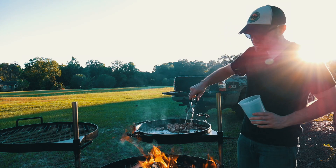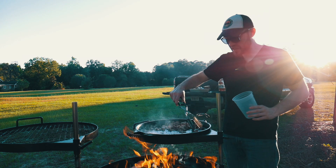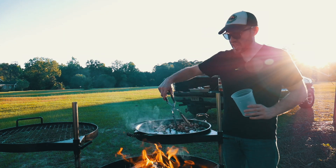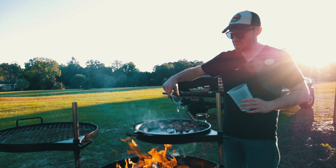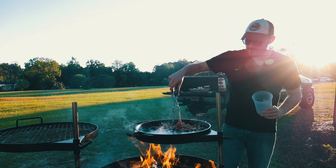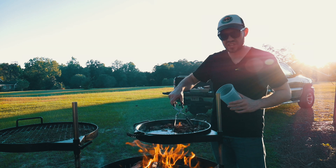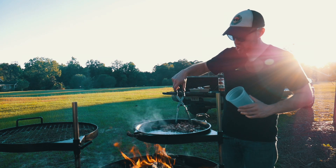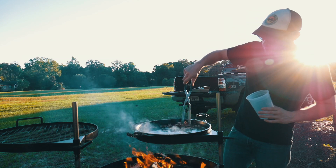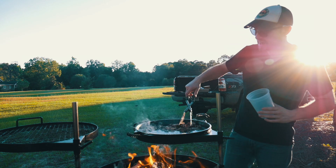Our dish today is what I like to call a redneck bruschetta. We're going to take those Vidalia onions and caramelize them down in some bacon fat. We're going to utilize another Georgia ingredient — some homemade peach jam — and smear it over some really nice ciabatta bread that we're going to grill up over the fire, get good and toasty, good and charred. Then we'll add our caramelized onions, top it off with crispy bacon, a little bit of blue cheese, and lime.